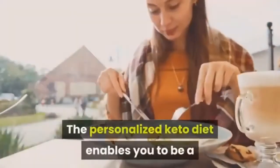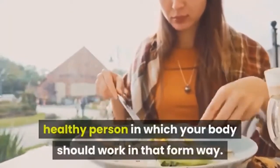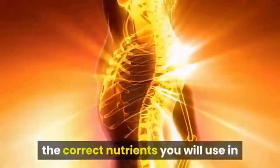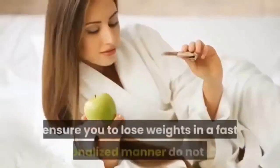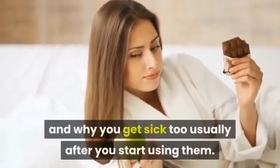The personalized keto diet enables you to become a healthier person, with the system providing support to speed up your metabolism using the correct nutrients and dosages in your daily life. The custom keto diet guide will also explain why generic food plans that promise fast personalized weight loss do not work, and why you often feel sick after you start using them.